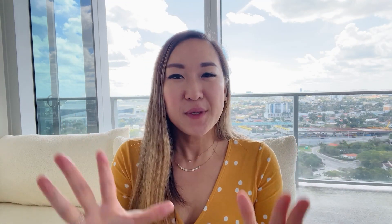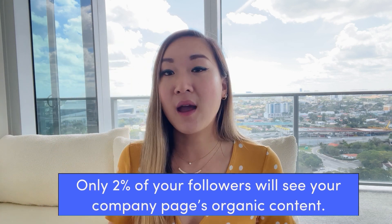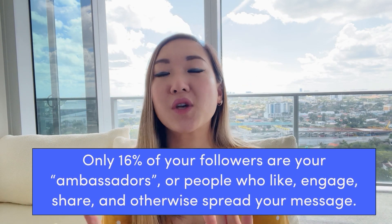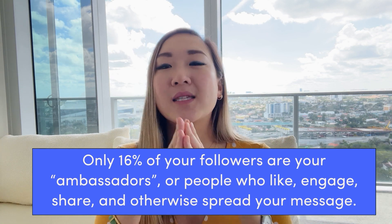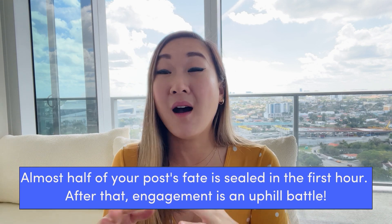Here are some of the numbers. 30% of profile visitors won't even scroll after clicking your name. 97% won't click 'see more' on your about section. Only 2% of your followers will see your company page organic content. Only 16% of your followers are your ambassadors — people who like, share, and otherwise spread your message. Almost half of your post's fate is sealed in the first hour. After that, your engagement is an uphill battle. It's a lightning-fast audition attracting your clients, and you've got to nail it.